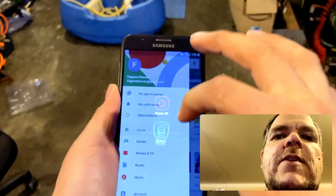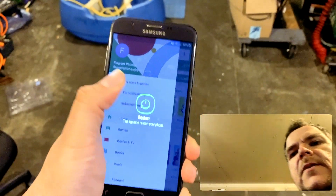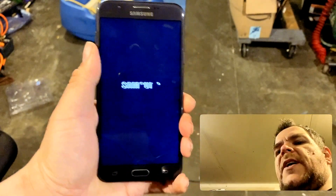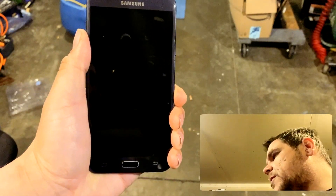Now, after we've made sure of that, reboot the device. Rebooting. Preparing to reboot.